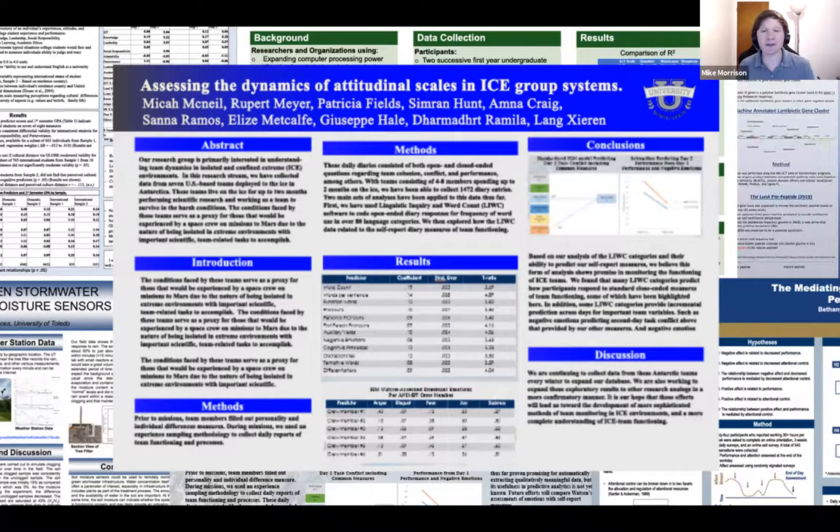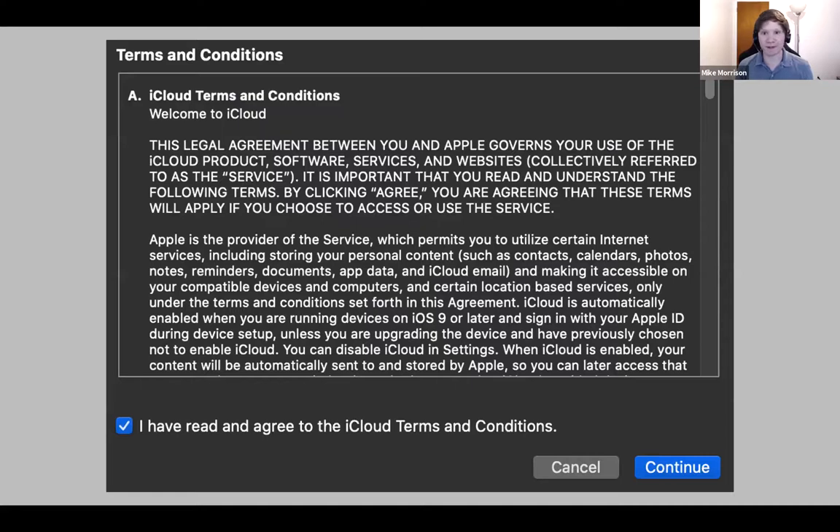The perfect example of overclaiming from too much information is the terms of service. We've all agreed to the iCloud terms of service — you've probably hit the agree button a hundred times. You probably can't tell me a single thing about what you agreed to. It's almost a joke that nobody reads these — there's even a South Park episode about it. Nobody reads the terms of service because the interaction cost is so overwhelming that everyone just clicks agree. That's the same problem with traditional scientific posters.